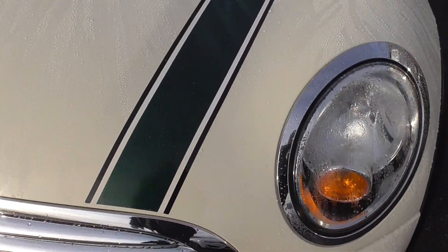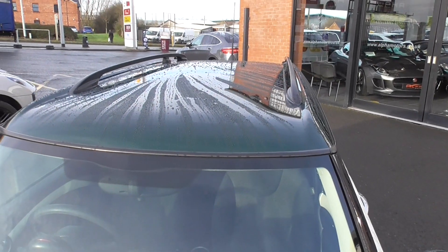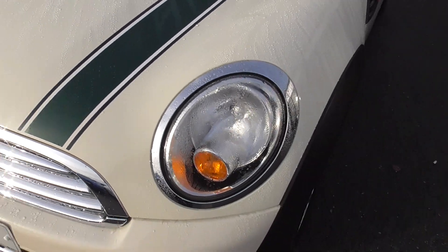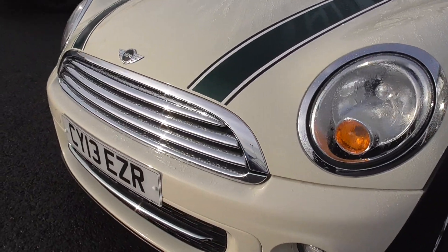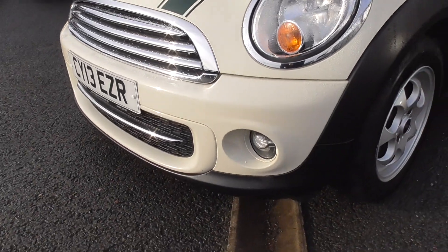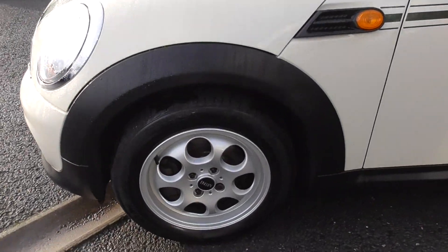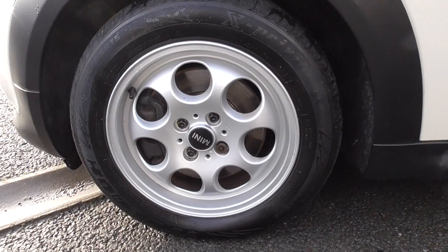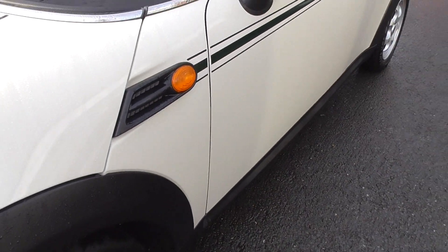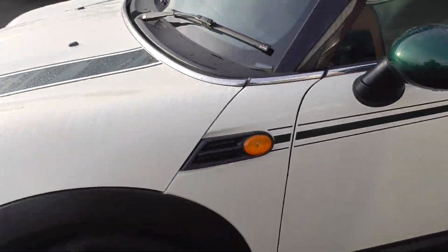The bonnet stripes really set off the British Racing Green roof. There are decor rings in chrome around the headlamps, and the four-bar chrome front grille just adds to that. There's a chrome plinth in the front bumper and driving lamps. All the wheels are in superb condition. Generally, Mini owners are very conscientious and look after their vehicles. I do like that decal down the side — it just adds to it and gives the car a classic look.